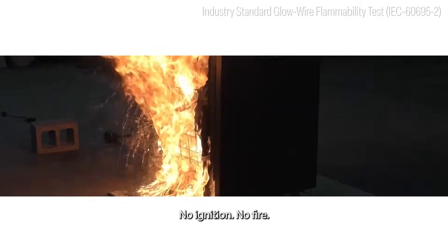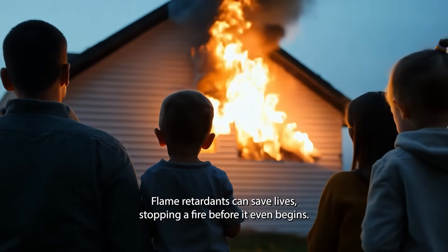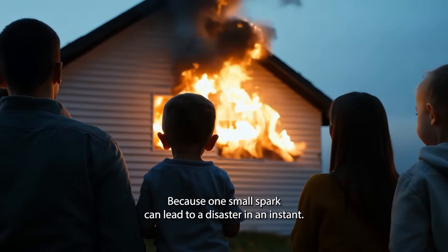No ignition. No fire. Flame retardants can save lives, stopping a fire before it even begins. Because one small spark can lead to a disaster in an instant.